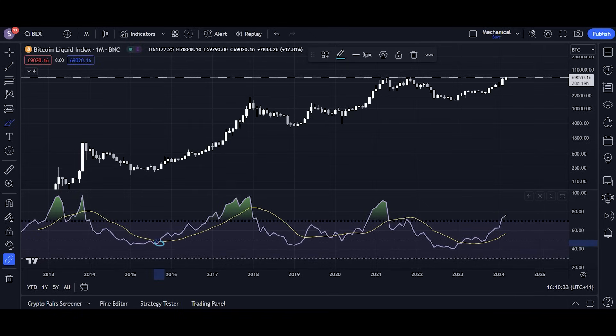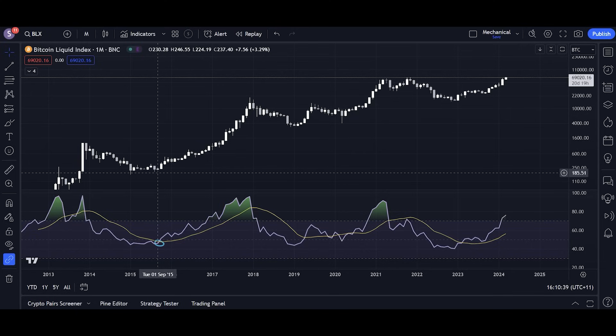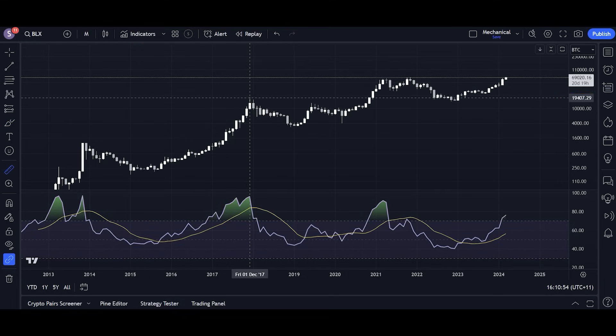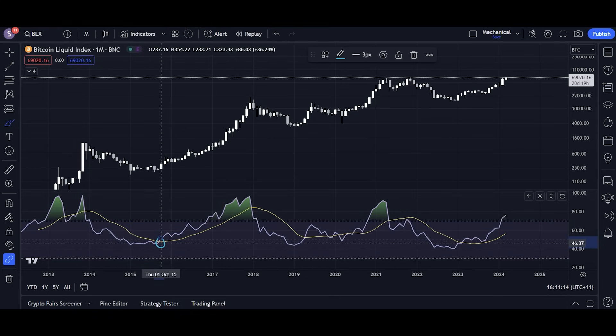We broke above that moving average in 2015, starting a bull market only about 30% from the bottom. We did not cross the RSI below this moving average until January 2018 — which was a month after the top. So only one month after the top in 2018, this signal triggered. Both the 2013 and 2018 monthly RSI crosses with the moving average predicted that the bear market began only one month after the top. Back in 2015, the bull market began with this cross with no room for error whatsoever.